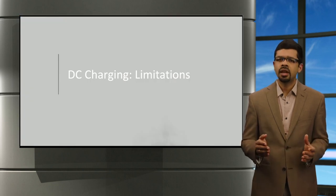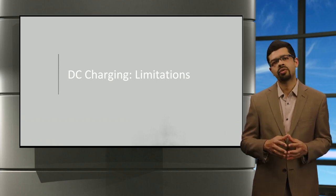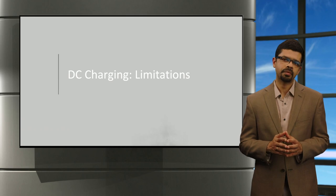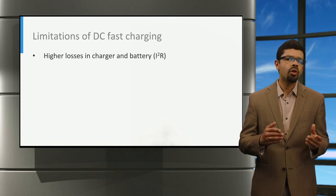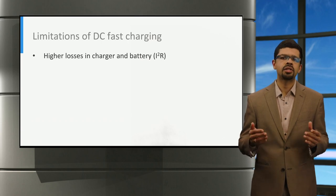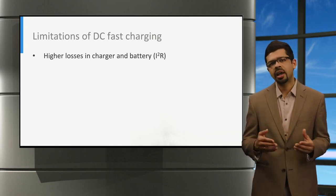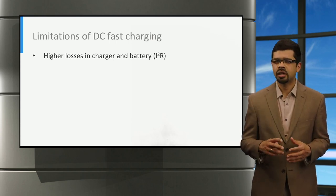DC charging is a critical technology, as it allows high power charging and thereby short charging times for electric vehicle users. At the same time, there are also technical limitations of fast charging that we need to be aware of. First, higher charging currents lead to higher overall losses, both in the charger and in the battery. For example, if the internal resistance of a battery is referred to by the letter R, the losses in the battery can be expressed as I²R, where I is the charging current. So the losses increase by four times when the charging current is doubled.